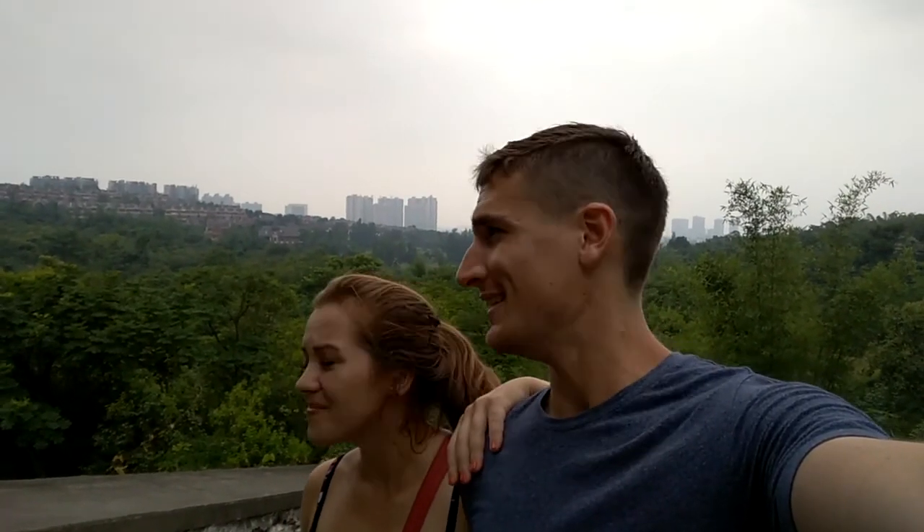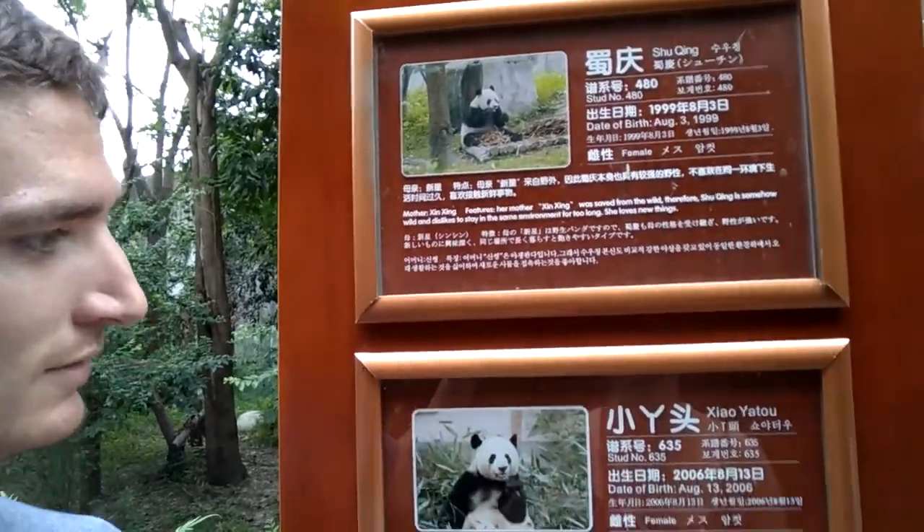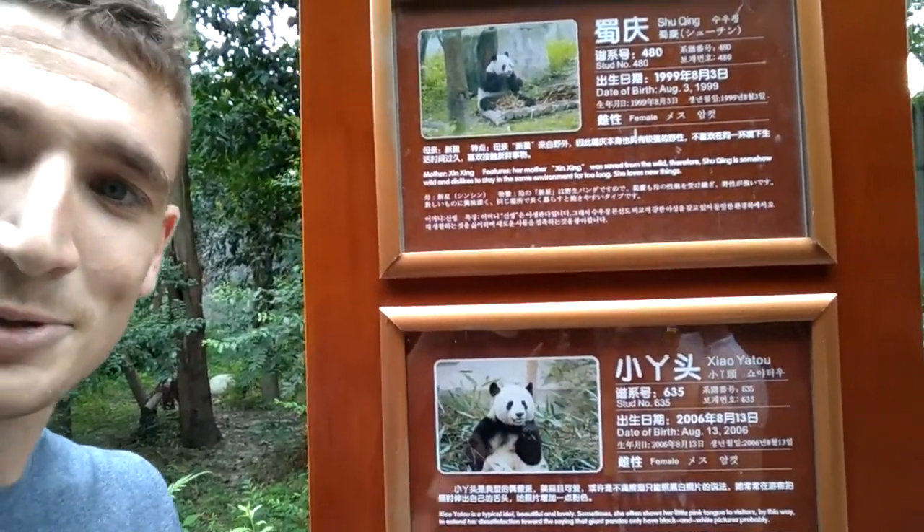We're at the Moonlight Panda facility at the top of the park. We've been walking all morning for about three to four hours. They're going to see baby pandas now — the cutest ones. You can get to know the pandas here. Here we have Shu Qing and Xiao Yatong.